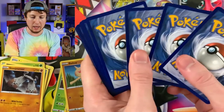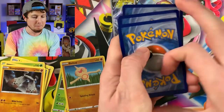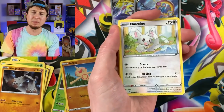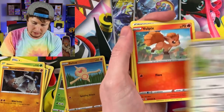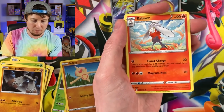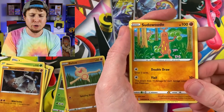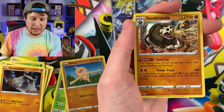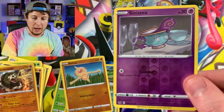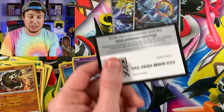Next booster pack, come on! I was feeling positive, but I'm going to stay positive just because we haven't pulled it yet. I'm feeling really good about today's Pokemon opening. Reboot, Sudowoodo, Sinistea, and a Sanaconda — nice, holo Sanaconda. And there is our reverse holo Sinistea.